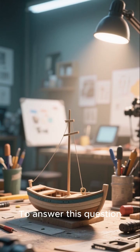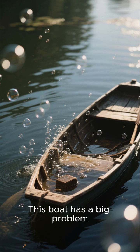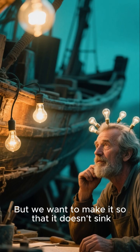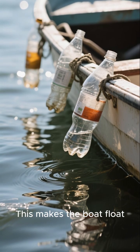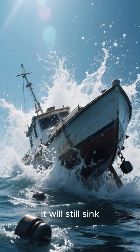To answer this question, let's build a small boat. This boat has a big problem: when we put some weight in it, it sinks. But we want to make it so that it doesn't sink, so we add some empty plastic bottles to it. This makes the boat float, but it's not very stable — if we add too much weight, it will still sink.